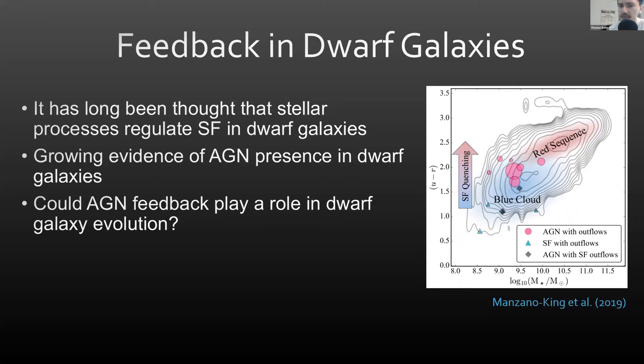Some studies have started to look at this, and I plotted on the diagram on the right a color-mass diagram. Plotted in pink circles are a selection of dwarfs believed to house AGN-driven outflows. Due to their location between the blue cloud and the red sequence, this could suggest that the AGN here play a similar role in regulating star formation as they do in higher mass galaxies.